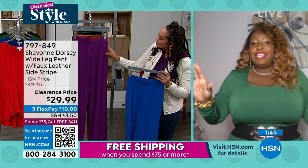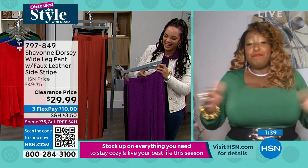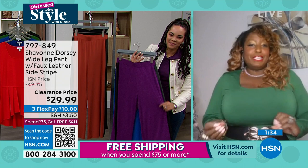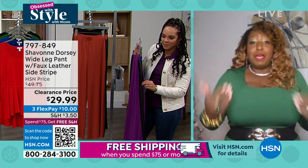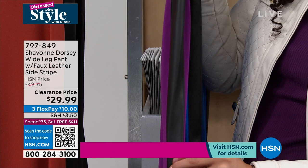I've been calling her the queen of jumpsuits, but now it's starting to be the queen of wide legs. I've been a wide leg fan for years, Nicole. I've designed them for years. And this one, I just wanted to give it a little touch — that faux leather stripe on the side is amazing. It really elongates the leg and gives you a very tall and lean look.